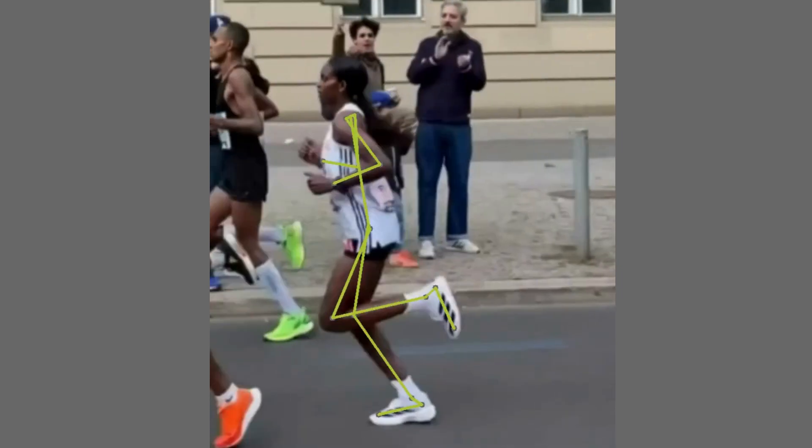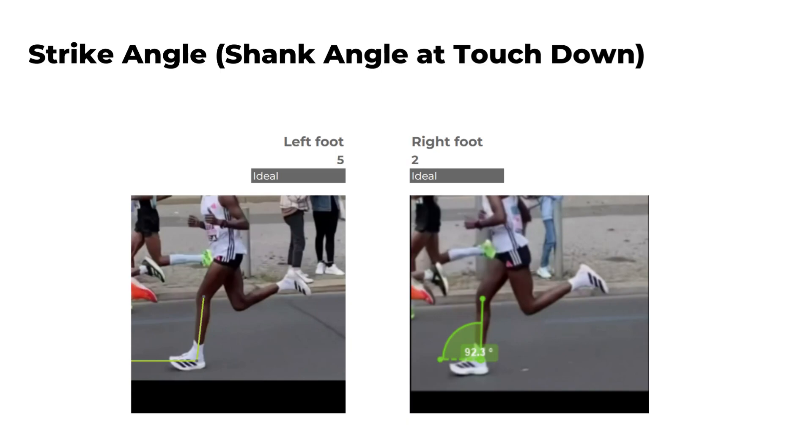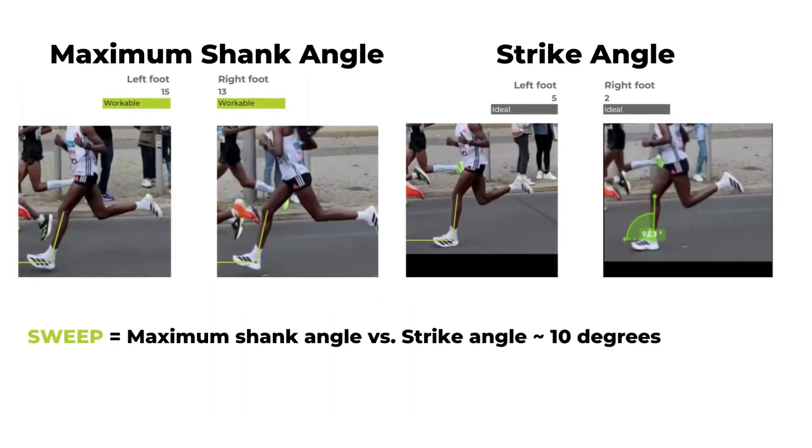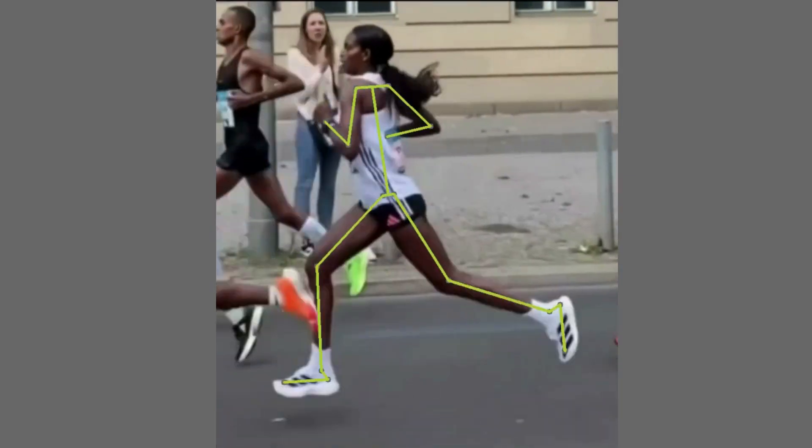Next, let's look at where she lands with her foot and how much sweep she generates. Tigist extends her shank to around 15 degrees and then moves her body forward fast enough to land with an angle of less than 5 degrees of her shank. This gives her 10 degrees of sweep with every foot strike, meaning she lands relatively closely to her body's center of mass.